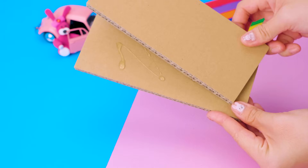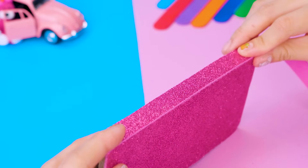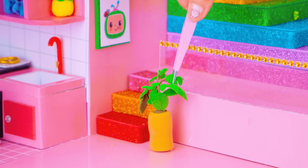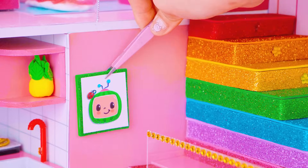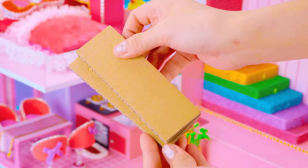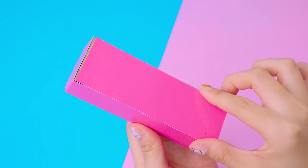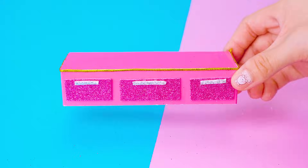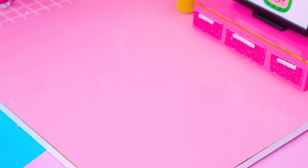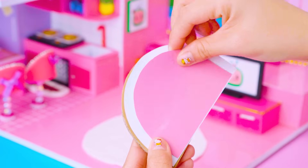Using cardboard and colorful foam glitter paper, make rainbows for going up and down. There is a television shelf for the TV to stand on. I'm making a living room with a beautiful and comfortable Kokamalan sofa using cardboard.